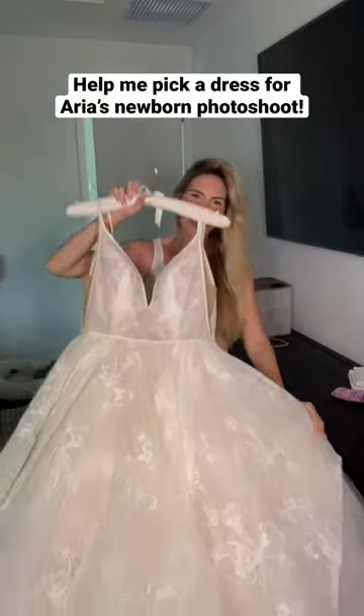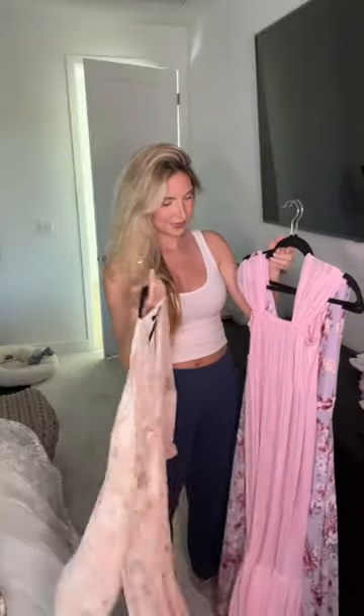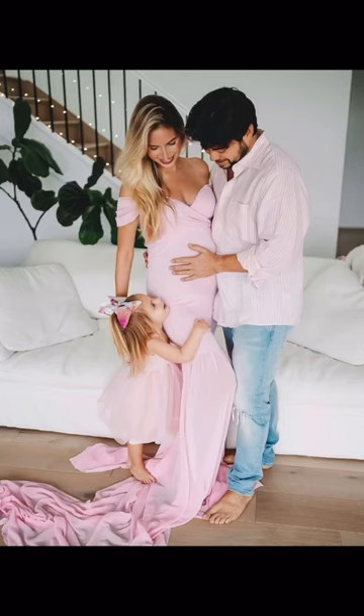Help me pick a dress for Aria's newborn photo shoot. Aria is two weeks old and tomorrow we have family photos, so here are some of my options. First is this light pink gown. I actually wore this for one of my maternity photo shoots and thought it could be so fun to recreate some photos.